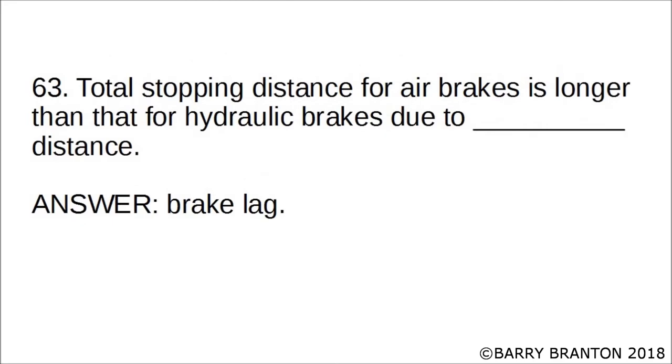Total stopping distance for air brakes is longer than that for hydraulic brakes due to blank distance. The correct answer is brake lag. Total stopping distance for air brakes is longer than that for hydraulic brakes due to brake lag distance.